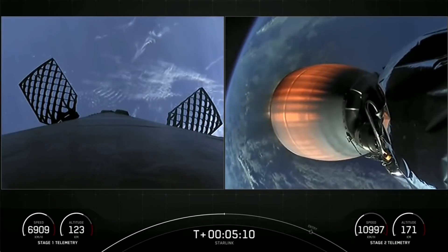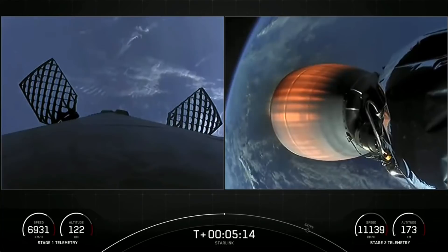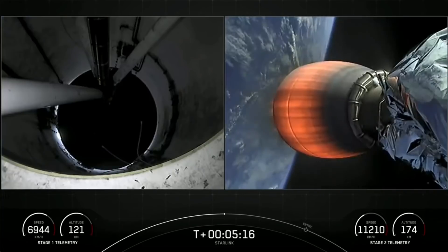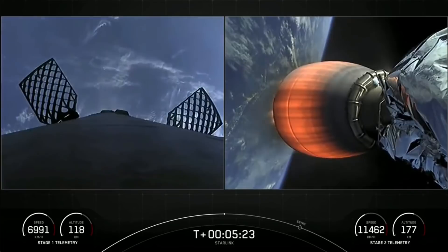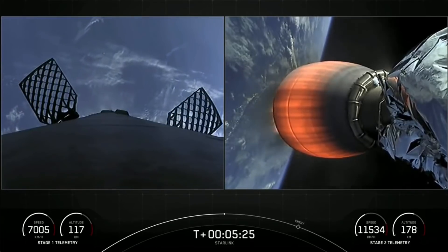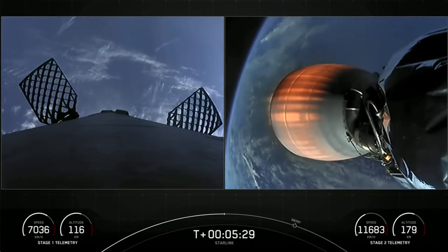The nine Merlins on the first stage are optimized for sea level, achieving 190,000 pounds of thrust during ascent and descent. The MVAC engine on the second stage, by contrast, is optimized for vacuum and produces 220,500 pounds of thrust in vacuum.